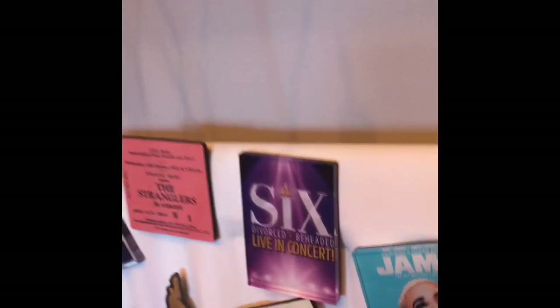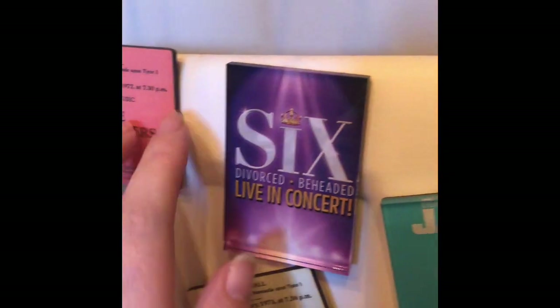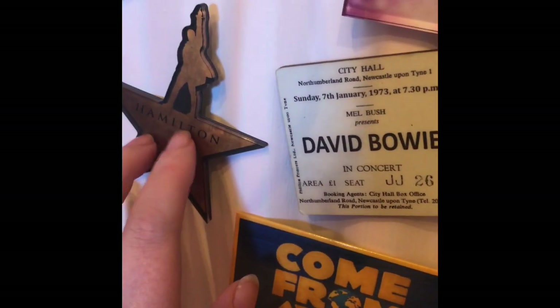Over here we have some magnets. Matilda — my favourite. And I've got the Stranglers, Six, Jamie, Book of Mormon, Come From Away. There's where we went. And then the Home Store.